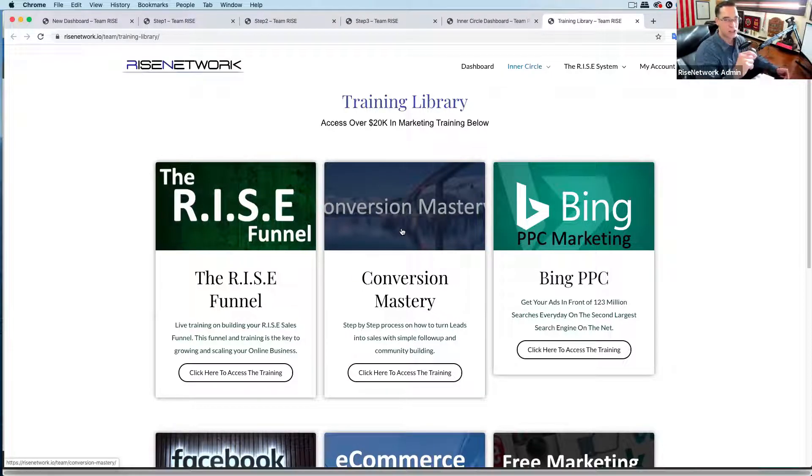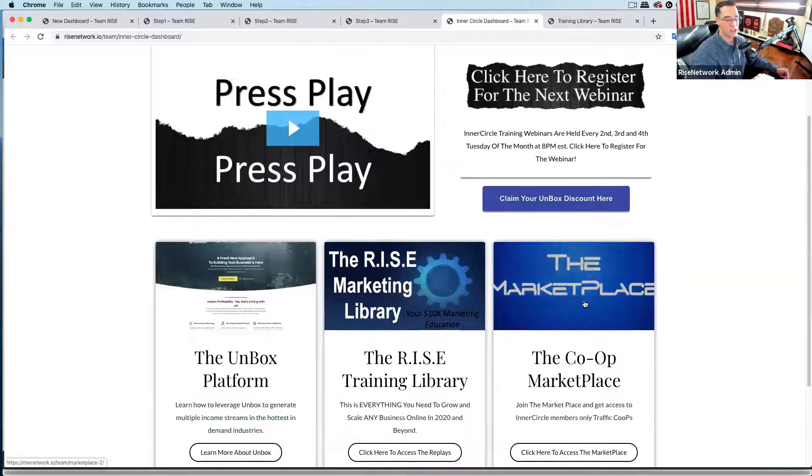Here's the catch — some of you want the shortcut. You want both the learning and the automation. If you're in the inner circle, what you can do is get on our co-op. And this thing's ramping up — what we do is generate the leads for you.